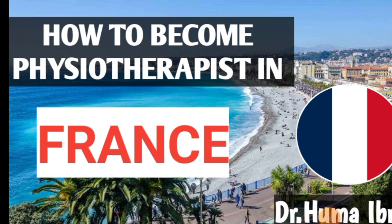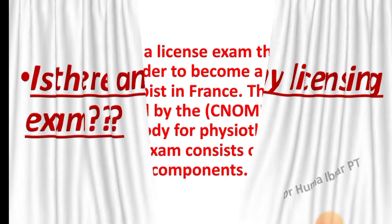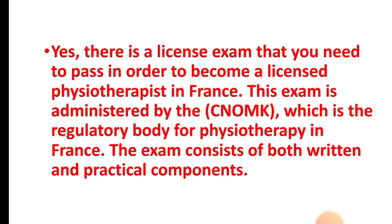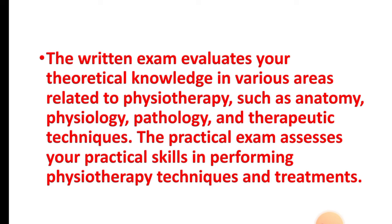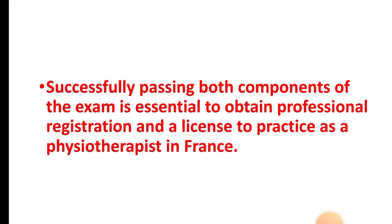How to become a physiotherapist in France — is there any licensing exam? Yes, there is a licensing exam that you need to pass in order to become a licensed physiotherapist in France. This exam is administered by CNOMK, which is the regulatory body for physiotherapy in France. The exam consists of both written and practical components. The written exam evaluates your theoretical knowledge in areas such as anatomy, physiology, pathology, and therapeutic techniques. The practical exam assesses your practical skills in performing physiotherapy techniques and treatments.